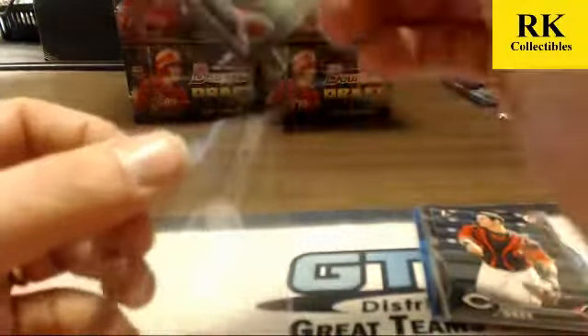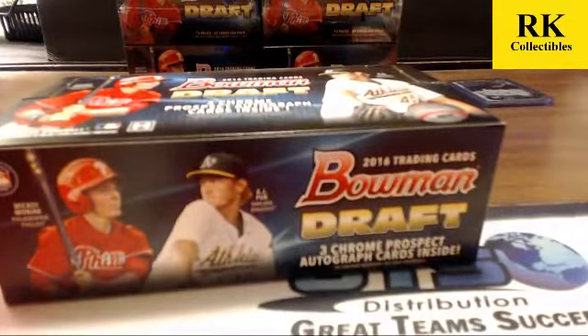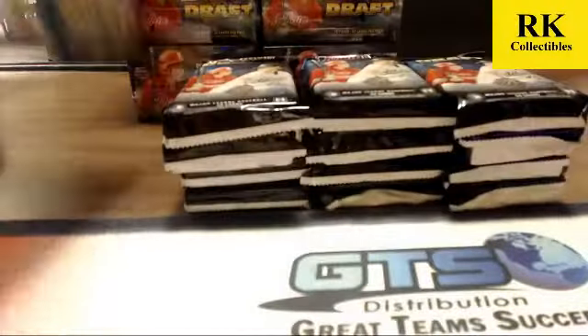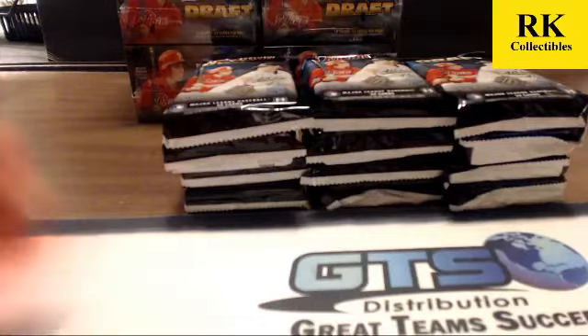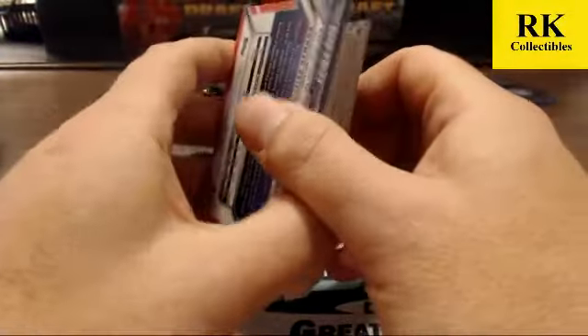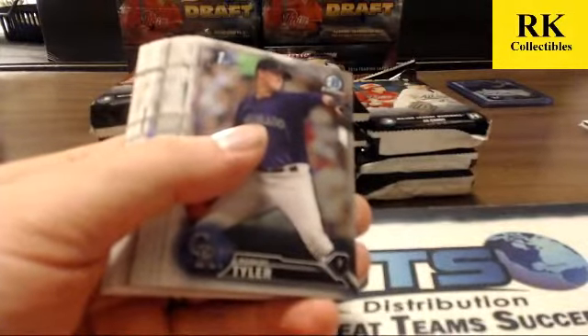Move on to box two. Players that for sure are going to be in regular Bowman are Rutherford, Senzel, and Groom — along with the Houston third baseman, that Cuban will be in it I bet, and Eloy Jimenez finally has an autograph in it.